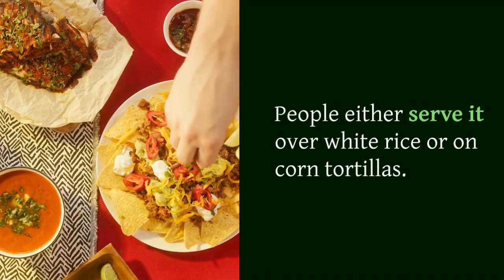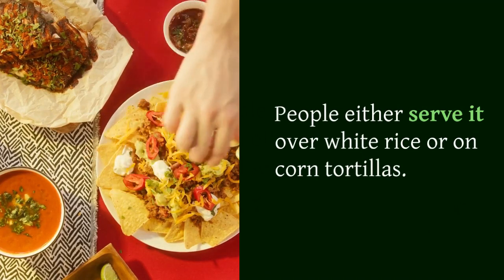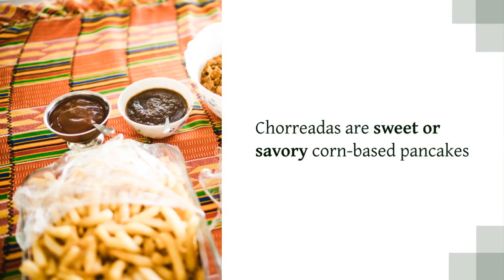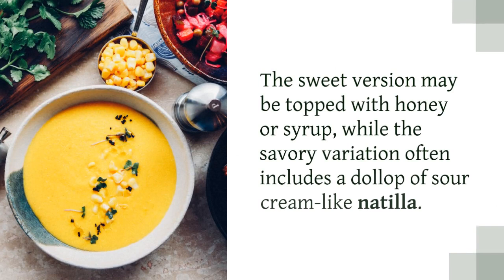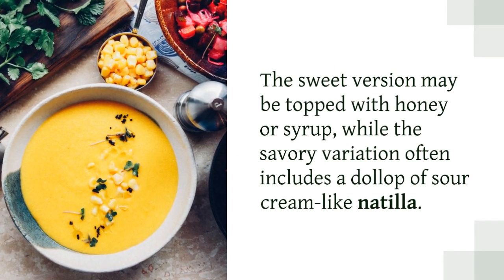Chorreadas are sweet or savory corn-based pancakes. They're a Costa Rican staple for breakfast. The sweet version may be topped with honey or syrup, while the savory variation often includes a dollop of sour cream-like natilla.